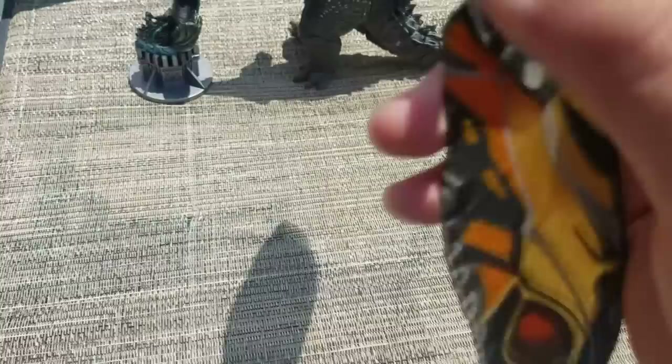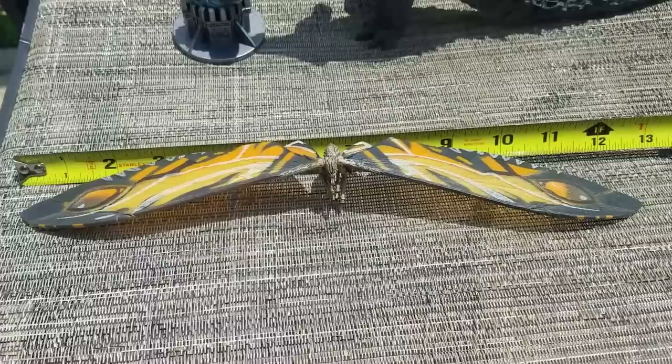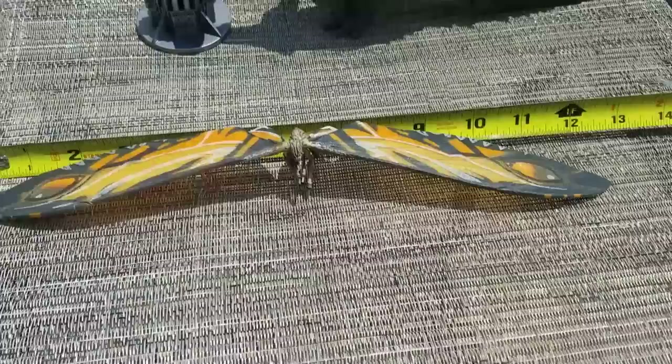Let's get a tape measure out and see if she really is 12.5 inches wide. The wingspan on this measures about 12.5 inches — they did not overestimate or undersell it in any way.